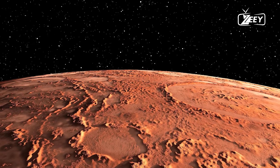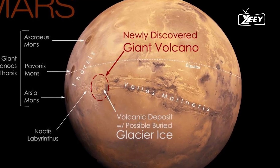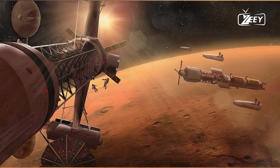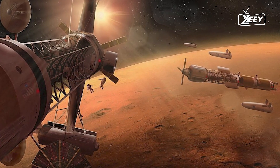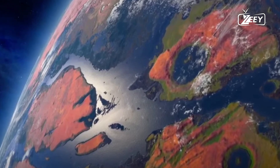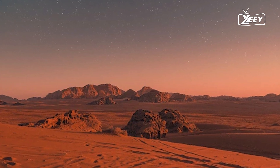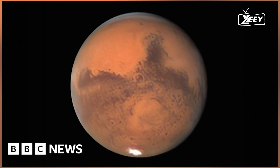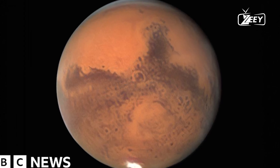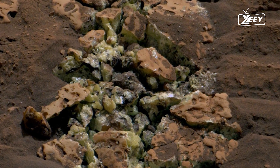Oceans of liquid water exist on Mars. The search for water on Mars is not new. Ever since Mariner 9 sent back the first detailed images of the Martian surface in the early 1970s, scientists have speculated that Mars once harbored liquid water. These early images showed dry riverbeds, outflow channels, and other geological features that suggested water had once flowed on the planet.